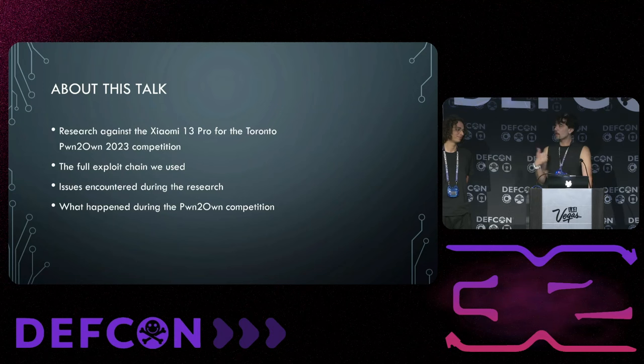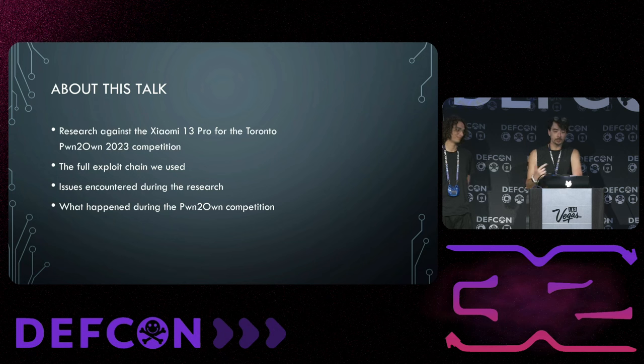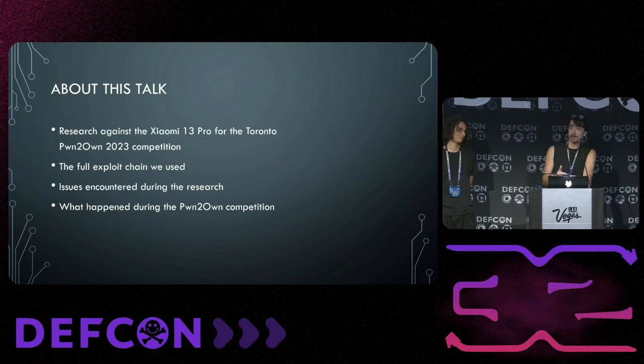Alright, hello. I'm not used to a mic so sensitive, so I'm gonna talk back here and if that doesn't work I'll adjust. This is 'Xiaomi the Money' — the Pwn2Own Toronto 2023 exploit and behind-the-scenes story. This talk is about our hack against the Xiaomi 13 Pro, which includes the full exploit chain we used, issues encountered during the research, and what happened during the Pwn2Own competition itself.